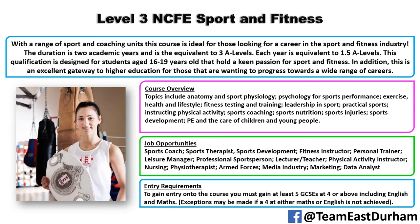Moving on to the Level 3 NCFE Sport and Fitness qualification — it's worth exactly the same as the BTEC, but this one is solely coursework and has a little bit more practical element to it. Very similar types of modules to the previous course, but with more practical focus. It's a good progression from our Level 2 sports students, and we do get quite a lot of students from this programme going on to our foundation degree or university.